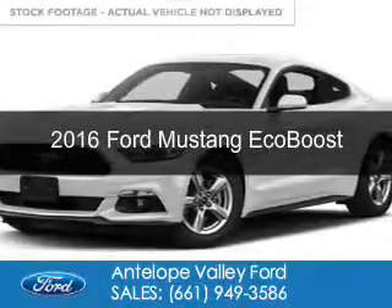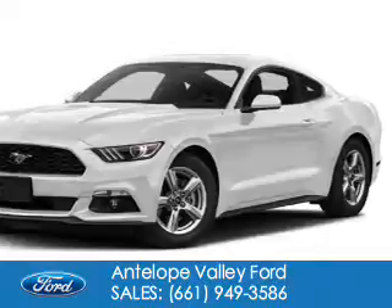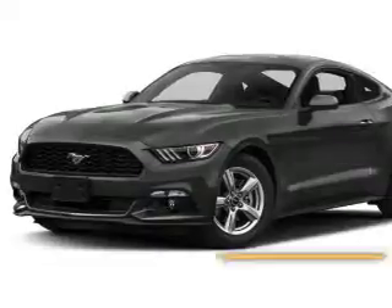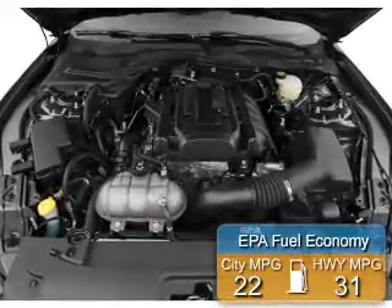This is a new 2016 Ford Mustang. It's powered by rear-wheel drive, a 2.3-liter, four-cylinder engine, and a six-speed automatic transmission. Great fuel efficiency saves you money by requiring fewer trips to the gas station.